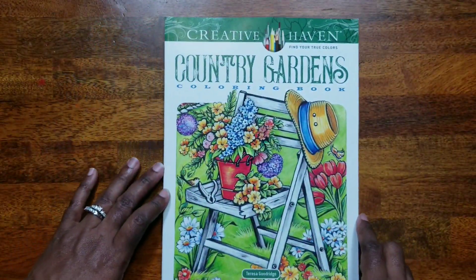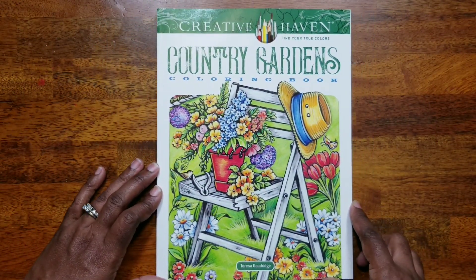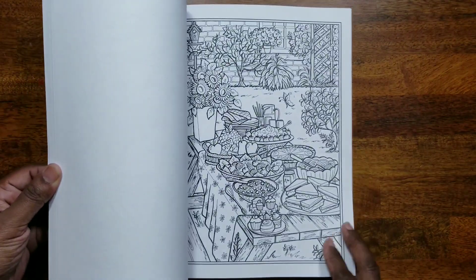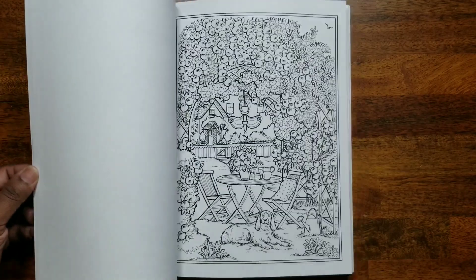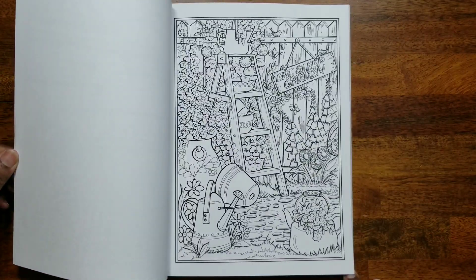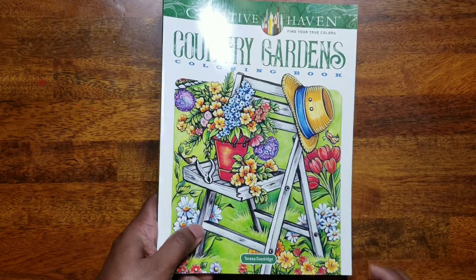The next one is 'Country Gardens Coloring Book' by Theresa Goodrich. I like her art — I've actually completed one of her books and you can find that in the videos on my channel. This is 'Country Gardens' by Theresa Goodrich.